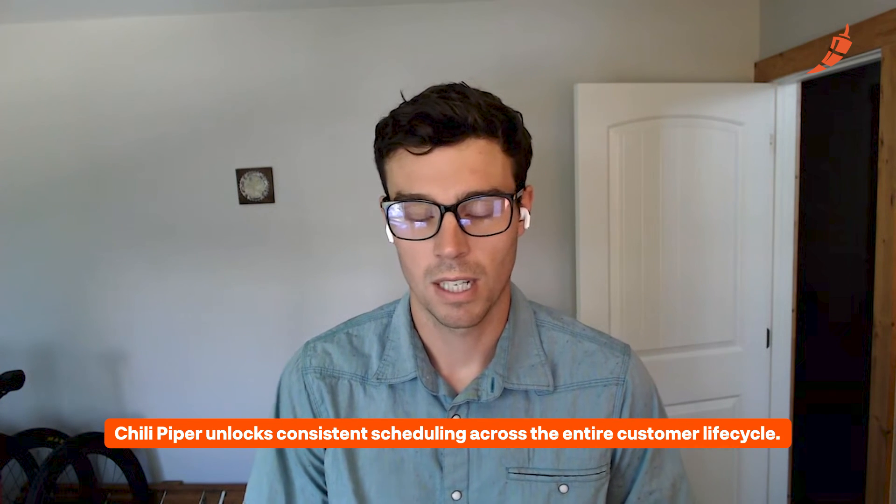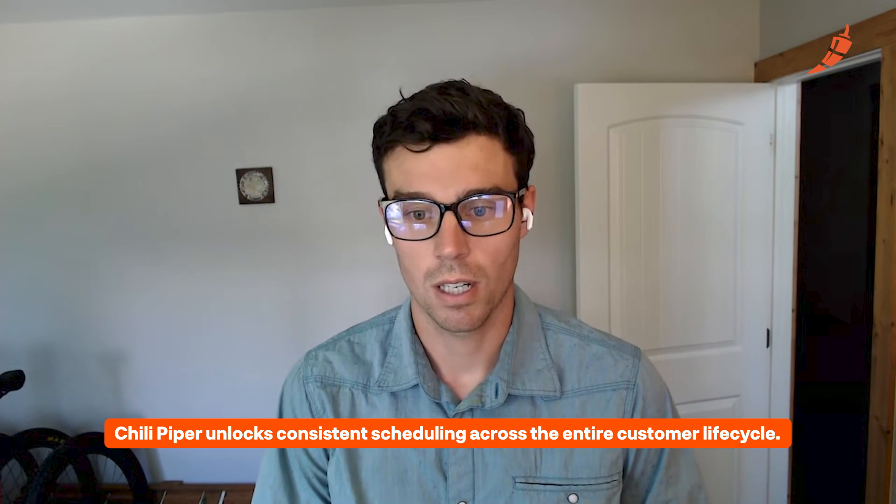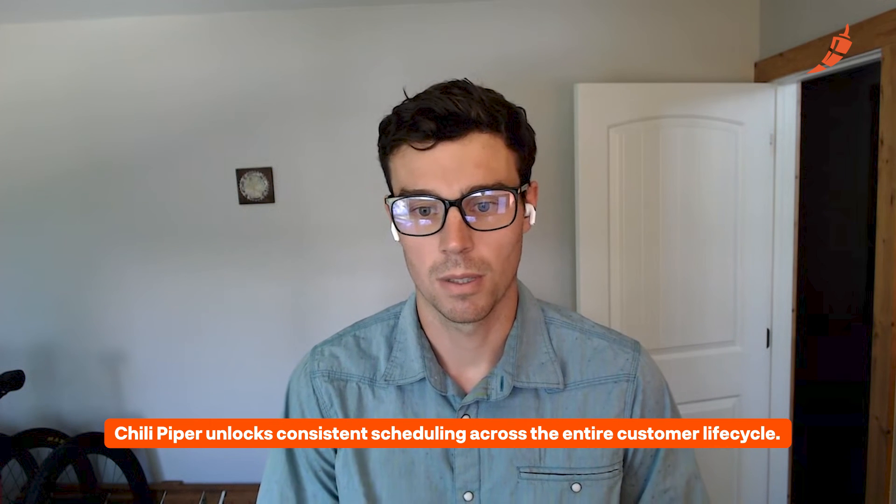What this unlocks for the business is the consistent scheduling of all customer appointments across the entire customer lifecycle. And I think that's something that is a huge value add from Chili Piper. Everyone within the business is using the same tools to schedule meetings with customers, and customers have a really consistent and branded scheduling experience across their entire lifecycle with Toast.